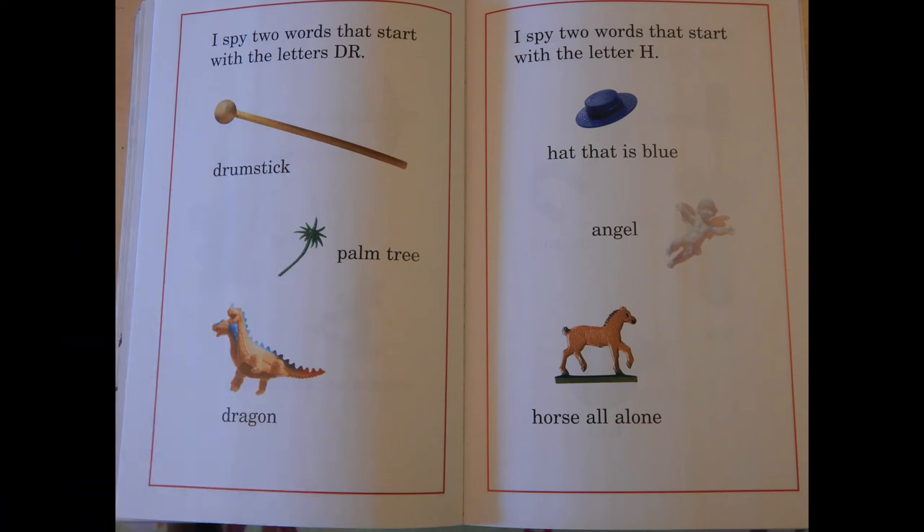I spy two words that start with the letters DR: drumstick, palm tree, dragon.